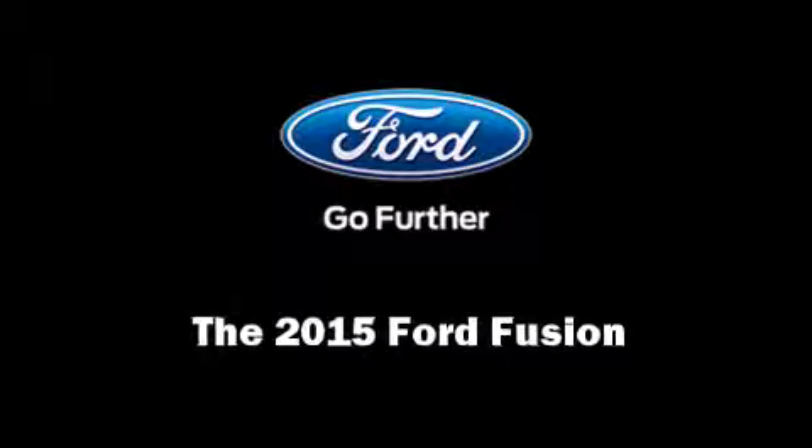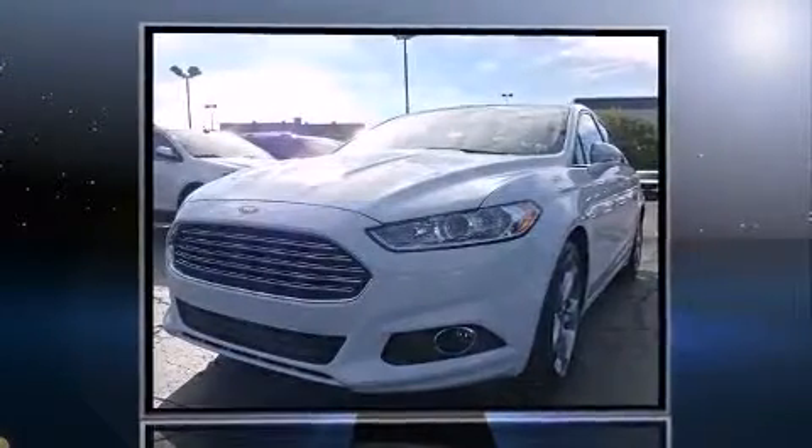The 2015 Ford Fusion. This four-door, five-passenger sedan stands out among competitors in its class.